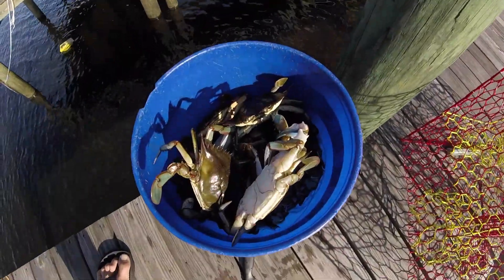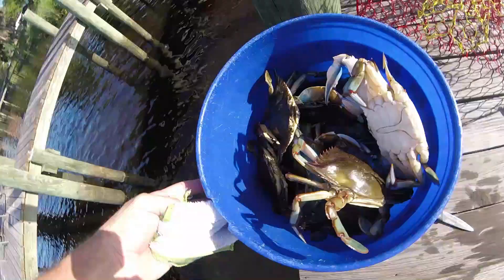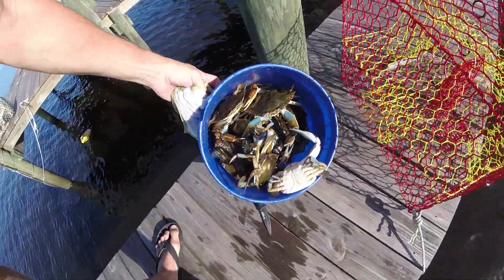Beautiful thing here, pretty much a full bucket — cannot beat that. All right, let's do this, Jimmies and Sooks.